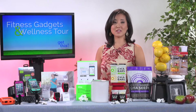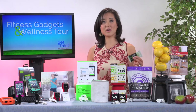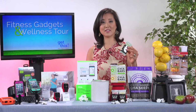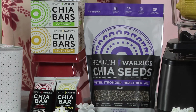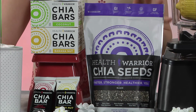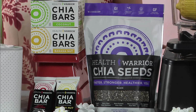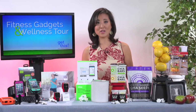A huge part of overall wellness is nutrition. These Health Warrior Chia Bars are a great way to get a lot of nutrients in small bites. They're chock full of chia seeds, which is a superfood — packed with fiber, protein, and calcium. It's great for your whole family. My kids love the chocolate peanut butter flavor.